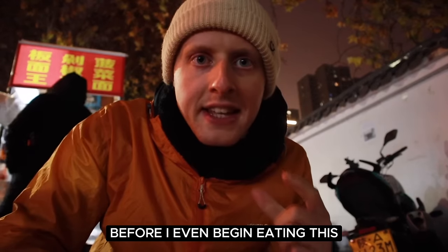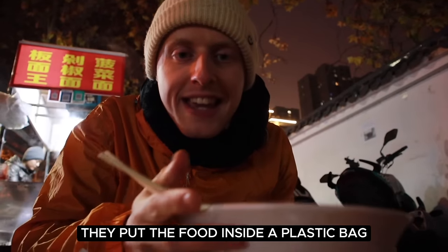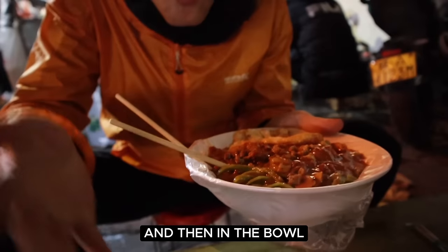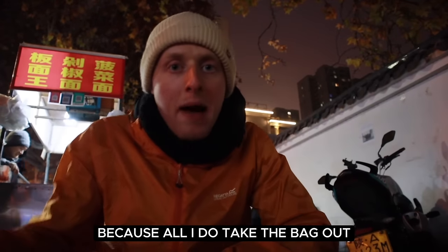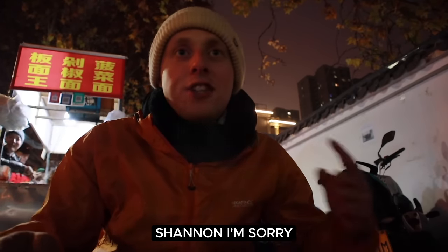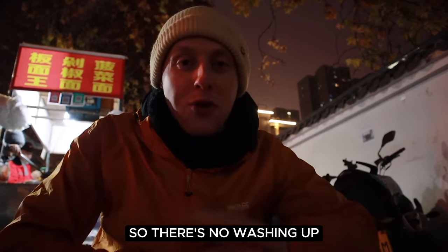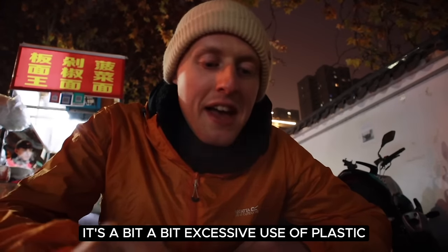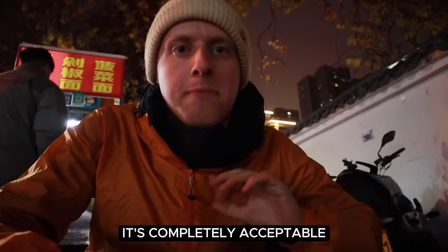Before I even begin eating this, look at what they've done — they put the food inside a plastic bag and then in the bowl. Do you know why? That cuts down the washing because all they do is take the bag out and put a fresh bag in. That is genius. Shannon, we are going to eat like this forever so there's no washing up. It's a bit of an excessive use of plastic but if it saves time on washing, it's completely acceptable.